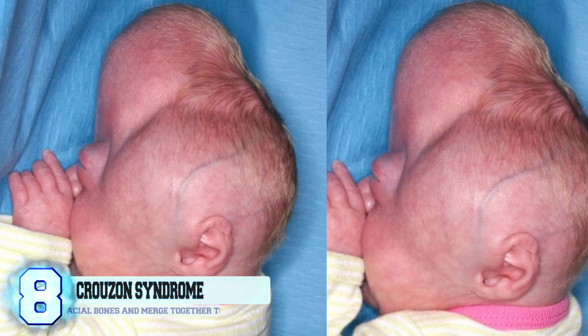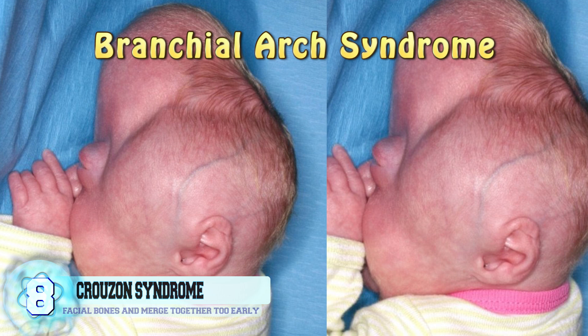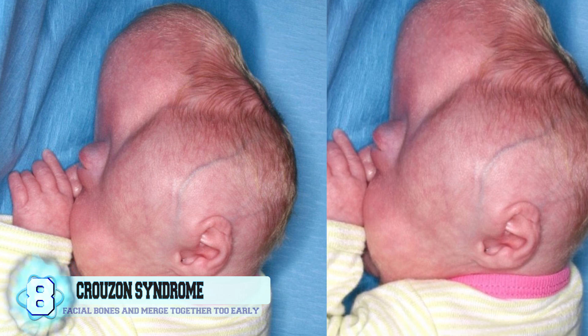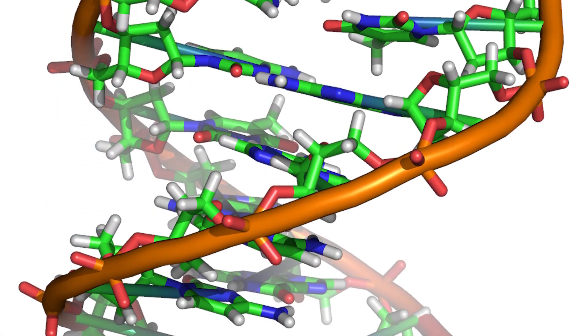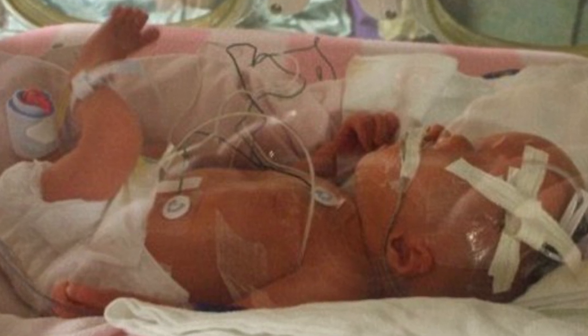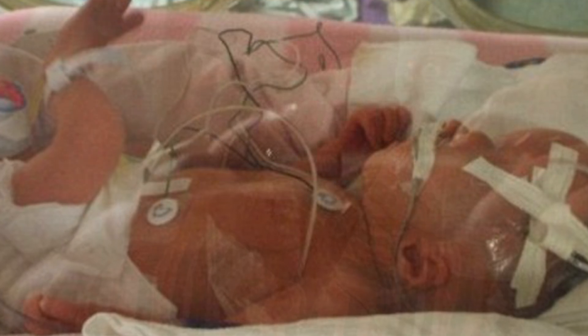Number 8: Crouzon Syndrome. This genetic disorder, also known as branchial arc syndrome, happens to affect the first branchial arc. The cause of this syndrome is due to a genetic mutation on the fibroblast growth factor receptor 2 found on the tenth chromosome. During development, the child's facial bones and skull will merge together too early or won't expand at all, thus creating abnormal facial growth.